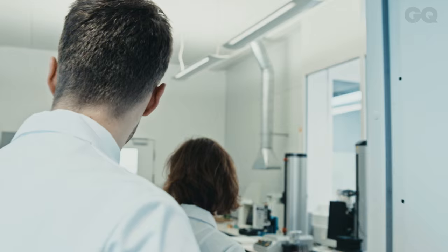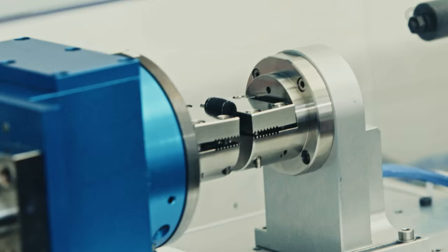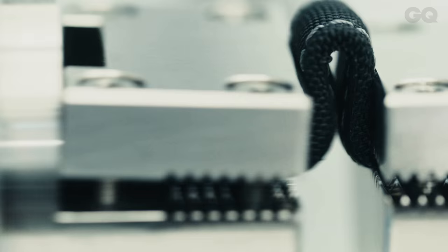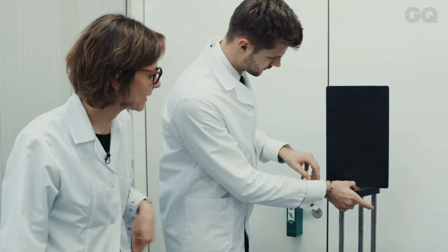When prototypes of new watches are finally built, it's time to check they'll last. Tag Heuer go about this in their affectionately named torture room, where robot minions put new watches through extraordinarily specific stress tests. I'm the watch torturer now. I could see in your eyes that you wanted to, so go ahead. So this is a dial, face down? And we want to check that the indexes on the dial won't fall down in case of a big shock.